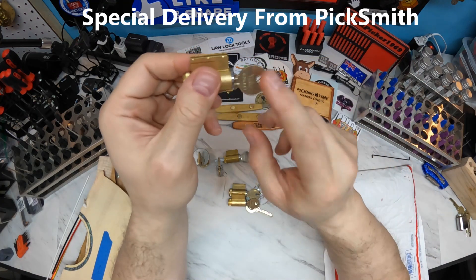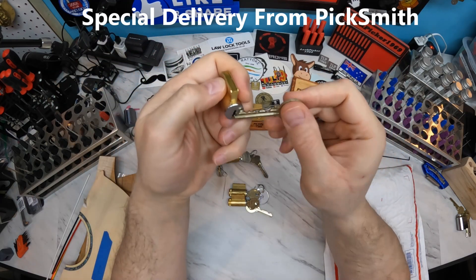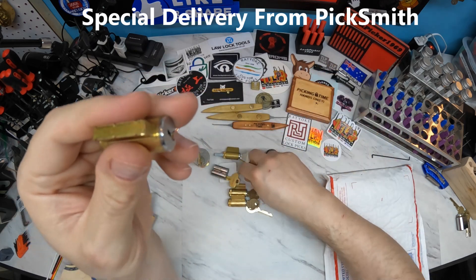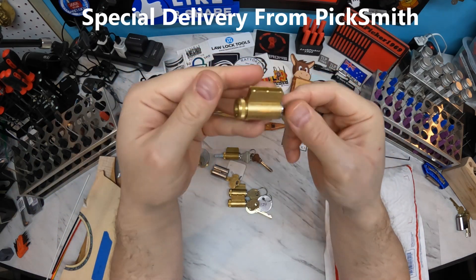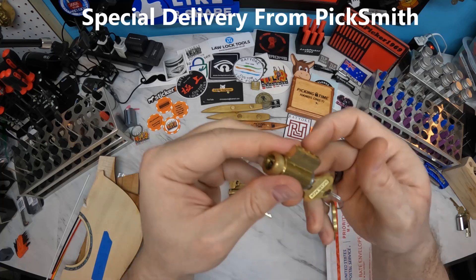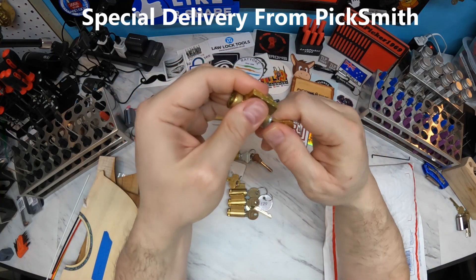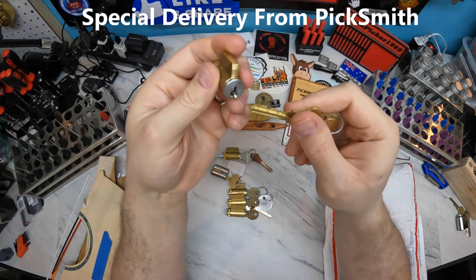The cool thing is I have key blanks for these Yales, and the right size rod stock to make pins with them too — that'll be interesting. And there's a Schlage cylinder with interesting bitting already on it.